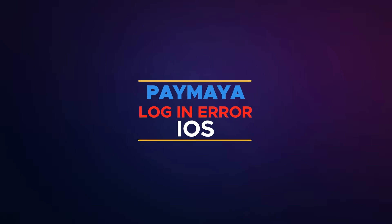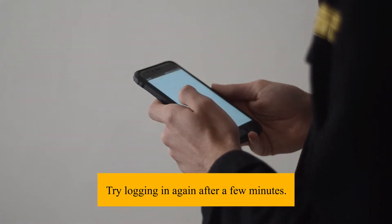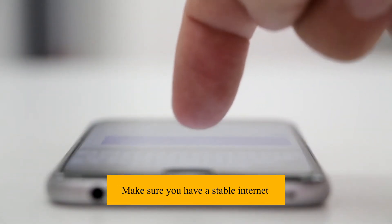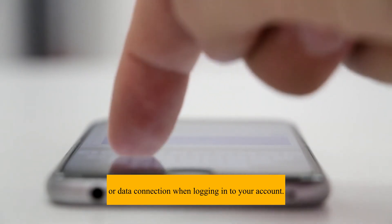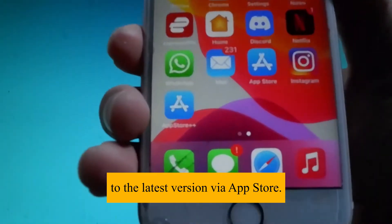How to fix Paymaya login error for iOS. Try logging in again after a few minutes. Make sure you have a stable internet or data connection when logging into your account. Try updating your Paymaya app to the latest version via the App Store.